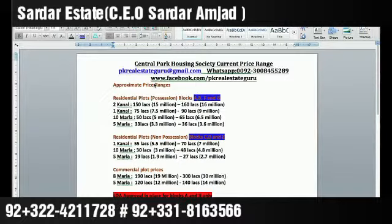Currently, Central Park has possession blocks — A, B, F, and G — and non-possession blocks — C, D, and E. In the possession blocks (A, B, F, G), where houses have been built and people are living: 5 marla starts at 33 lakhs, 10 marla at 50 lakhs, 1 kanal at 75 lakhs, and 2 kanal at approximately 1.5 crore. For non-possession blocks: 1 kanal starts from 55 lakhs, 10 marla from 30 lakhs, 5 marla from 19 lakhs.